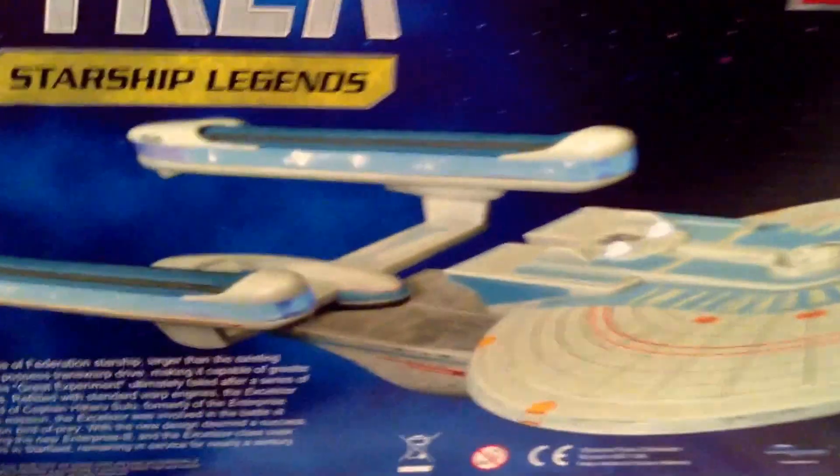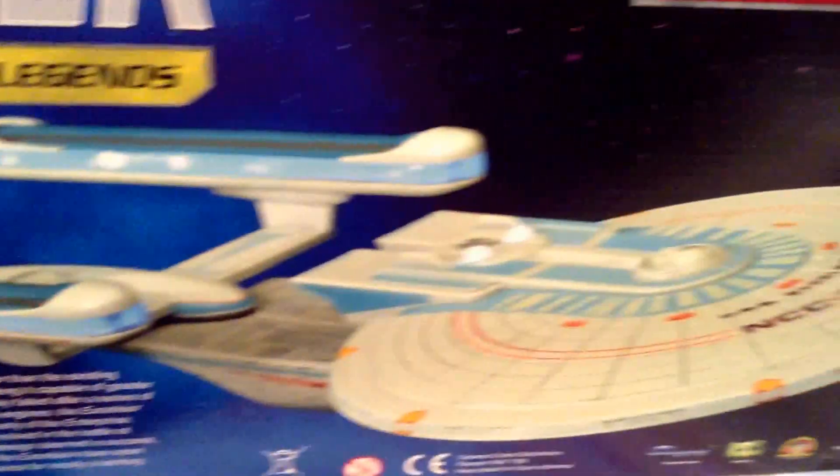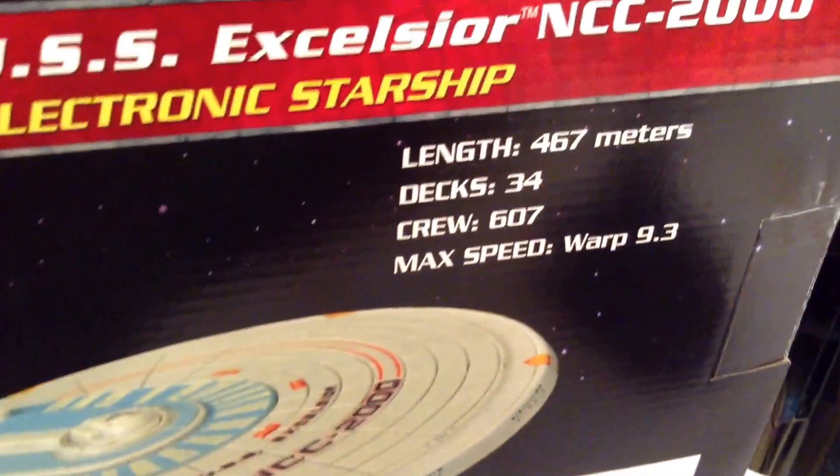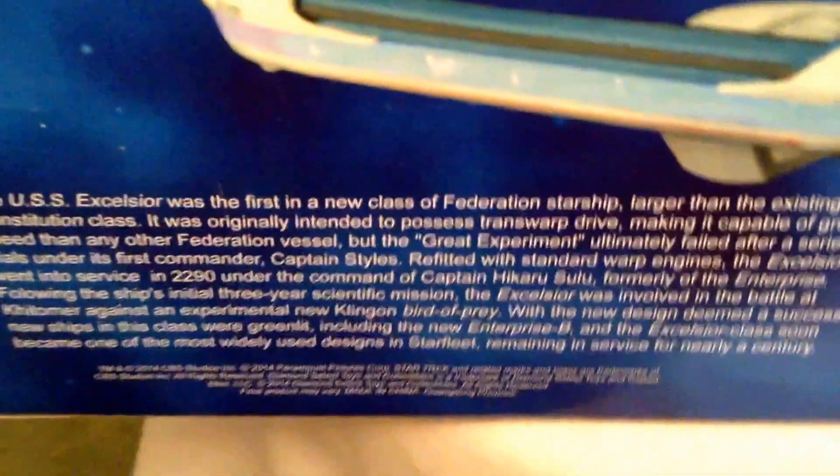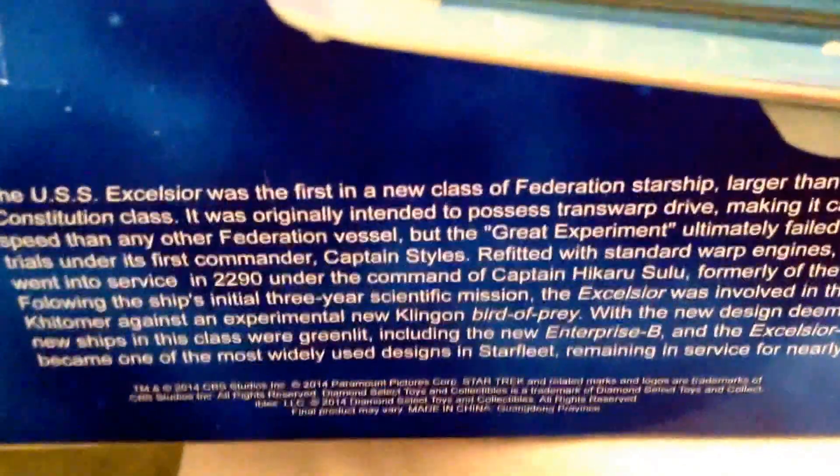There's a little sticker with the phrases and sound effects listing. Let's flip over the back — there's a nice large image of the Excelsior on the back, along with a listing of the length, decks, crew, and maximum warp speed. And then there's the bio, which I'll quickly read through.